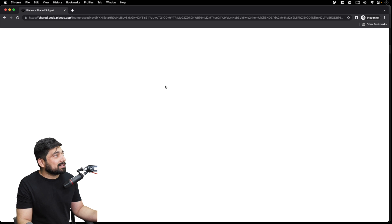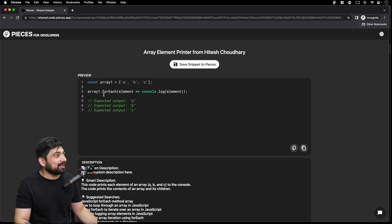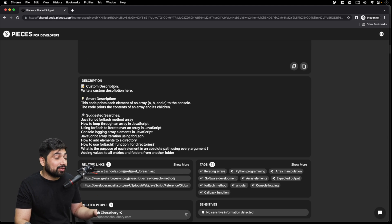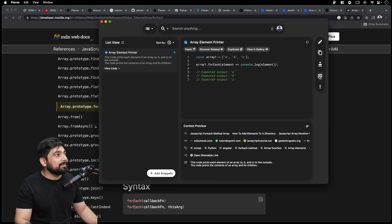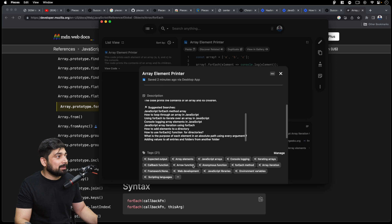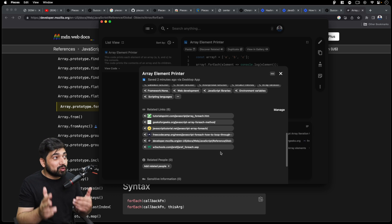Imagine I want to teach you a project that involves certain libraries, and I want to give you a package.json file. All I have to do is copy-paste the package.json into a snippet and click on the shareable link — it generates a link for me. Open it in incognito mode, and the Pieces snippet is there. You can copy it, paste it into your package.json, run npm install, and start the tutorial. It also gives you an auto-generated description, tags, who created it, and related links.